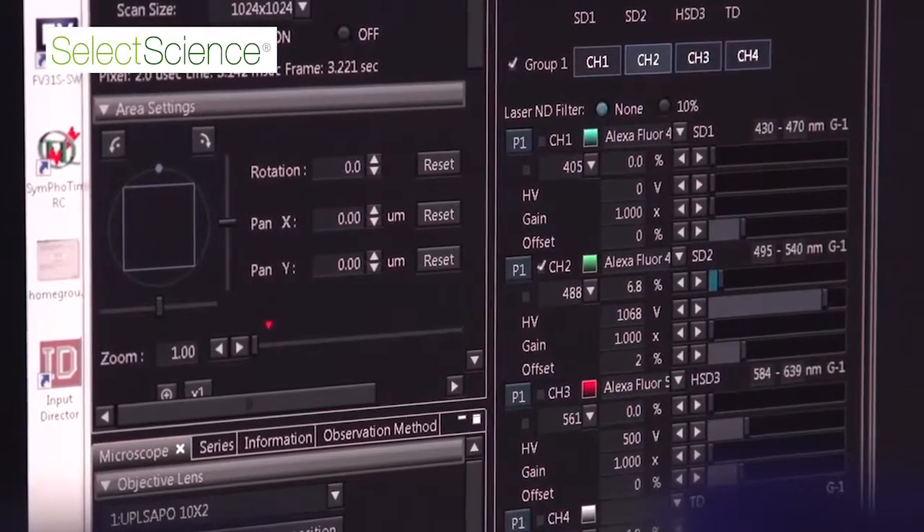At the Center for Protein Research most of the research projects are screening projects, so we always have large amounts of data.